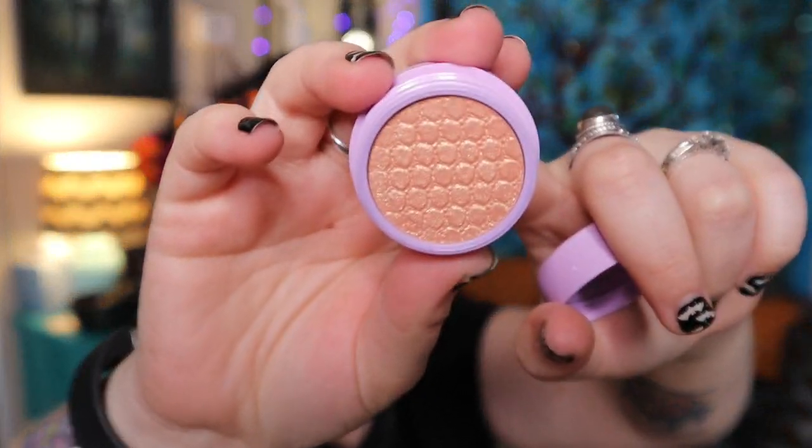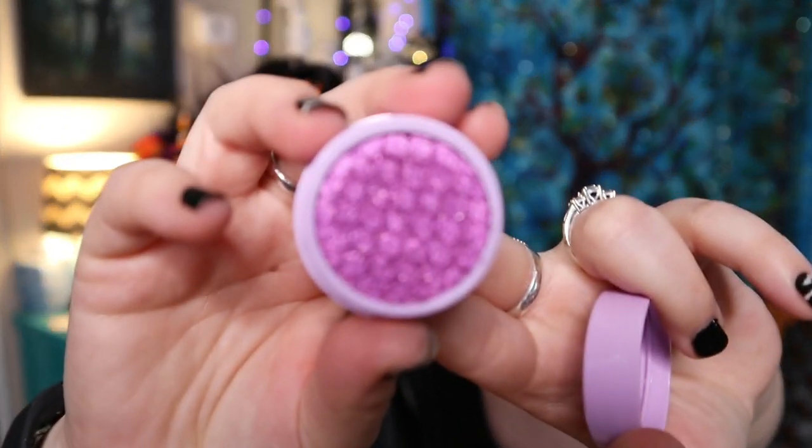Next are the super shock shadow trio — one for each sister. I will say most of them are very shimmery but kind of translucent, so they work more as toppers than standalone shimmers. The first one is 'I Put a Spell on You' — this is Winifred's — it's very goldy. Next one is Mary's, called 'I Smell Children' — look at this purple shimmer. The last one is Sarah's, called 'I Am Beautiful,' and it's more of an orangey gold.